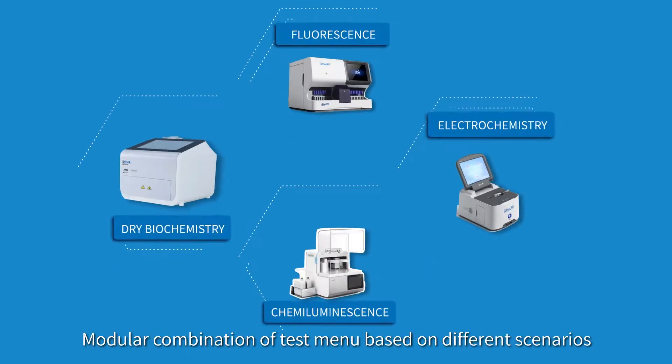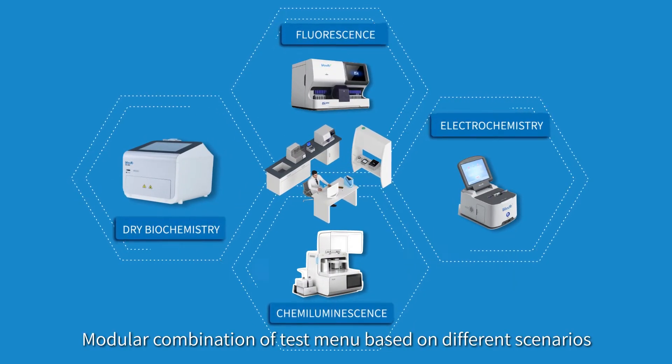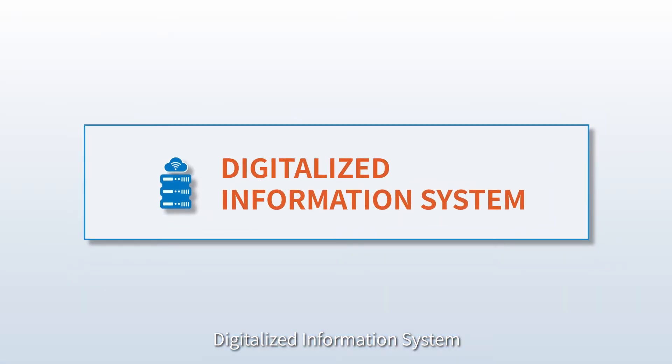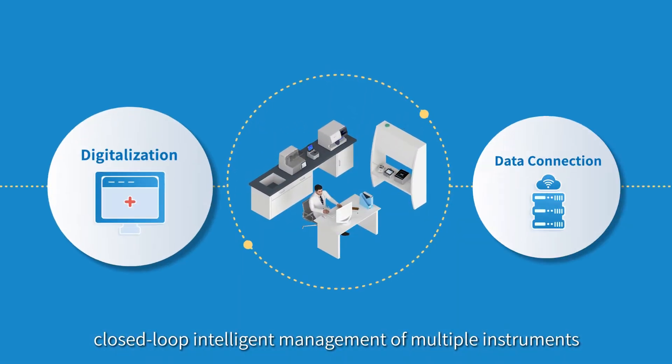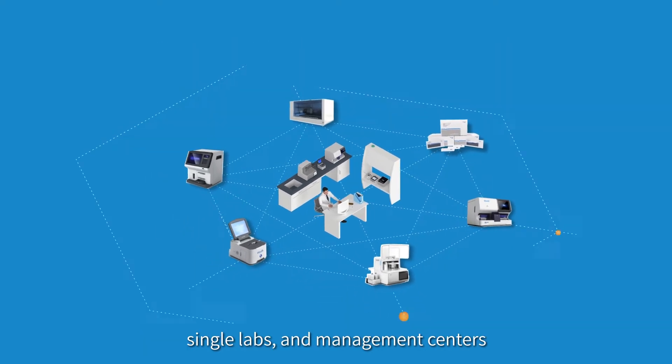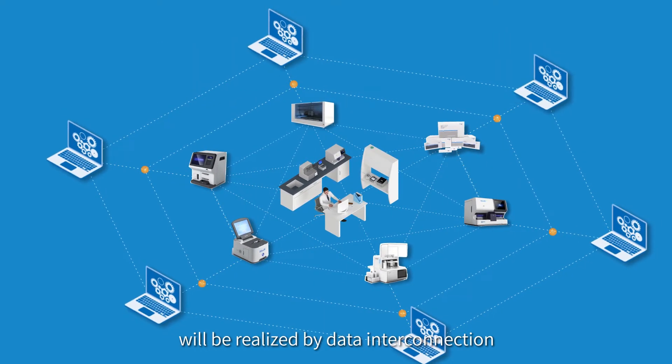Test Menu: a modular combination of test menus based on different scenarios. Digitalized Information System: closed-loop intelligent management of multiple instruments. Single labs and management centers will be realized by data interconnection.